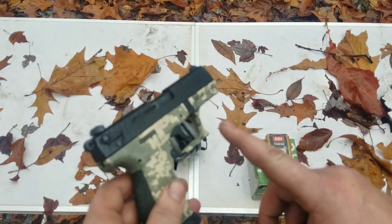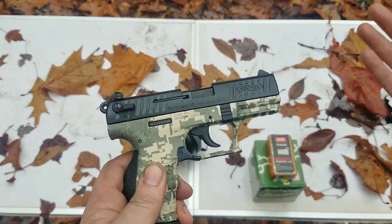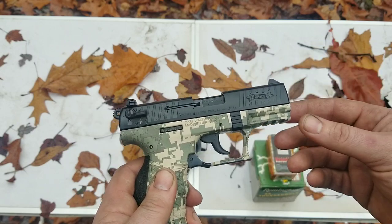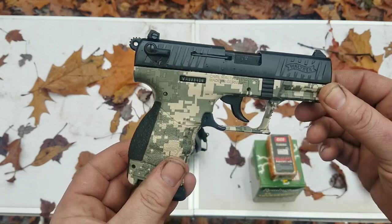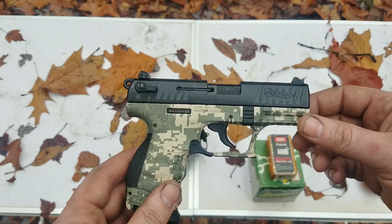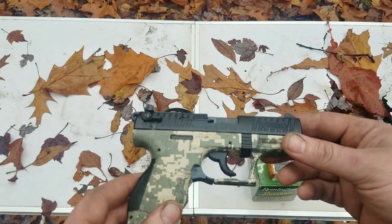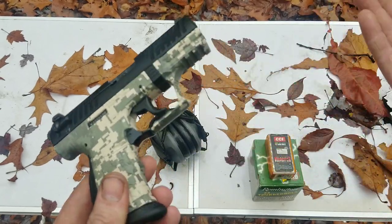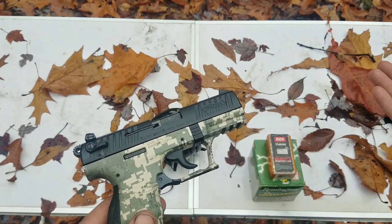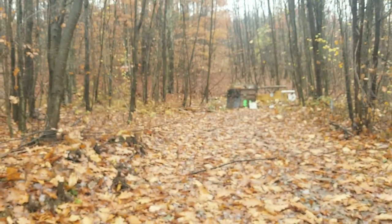One great thing about a .22 for concealed carry is the ammo. You can shoot 500 rounds out of this thing for cheap and get very good with your weapon. Because if you're shooting .45, 10mm, .44 Mag — you're going to rack up a huge bill. $20 gets you like 500 rounds and you can literally sit here all day and just practice.